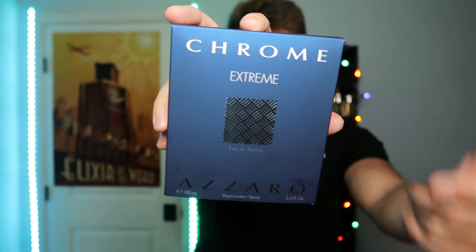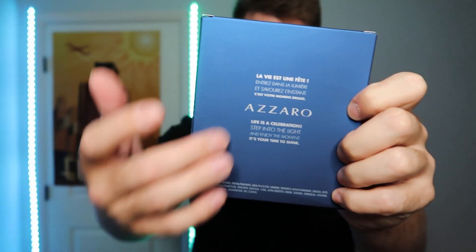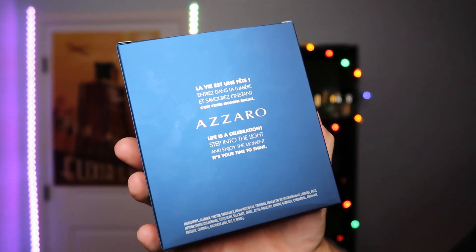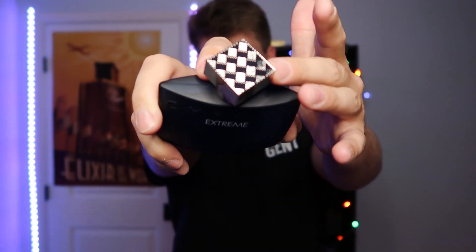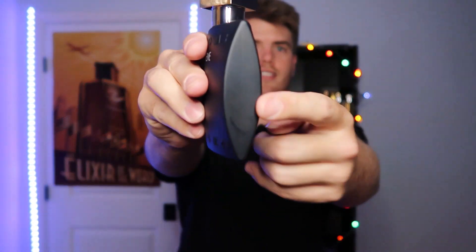Now I want to get into the giveaway for the Chrome Extreme. Here you can see it's 100 milliliters, 3.3 fluid ounces, with the Azzaro symbol up top. On the back it reads 'life is a celebration, step into the light and enjoy the moment, it's your time to shine.' The bottle itself has a real cool matte finish in blue, with Chrome and Extreme labeled on it and a very clean metal cap — the same cap that's on the Chrome Pure. It's a thin bottle, made a bit easier to grab with a flat side.